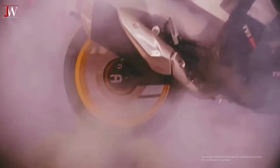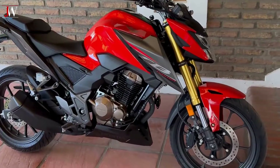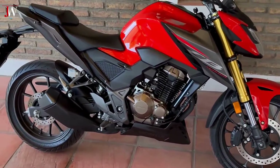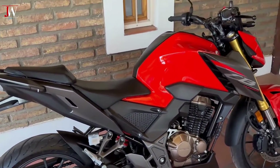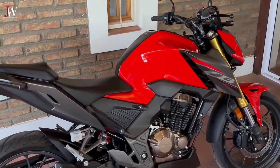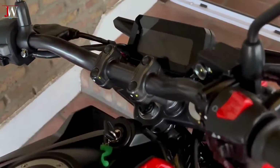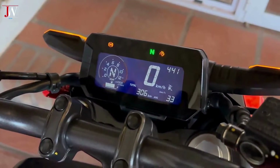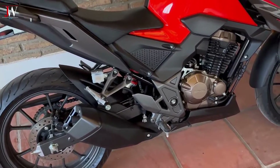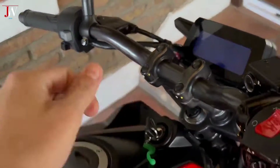TVS launched the RTR310 naked bike, a premium model in India's motorcycle market, and Honda reintroduced the updated CB300F, a more affordable street fighter priced at Rs 170,000 ($2,050 USD), compared to its previous version's price of Rs 226,000 ($2,725 USD). Honda has reduced the price of the CB300F to make it more affordable in the 300cc segment.